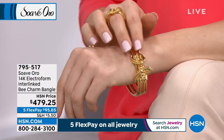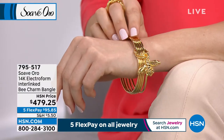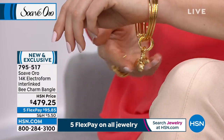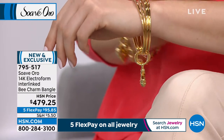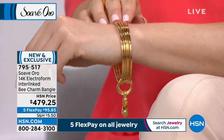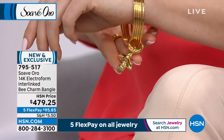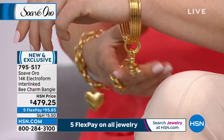I cannot wait to get to this bracelet — the bee charm bracelet. I've got three sizes: small, average, and large. Small is seven and a half inches, average seven and three quarters, large is eight and a quarter.